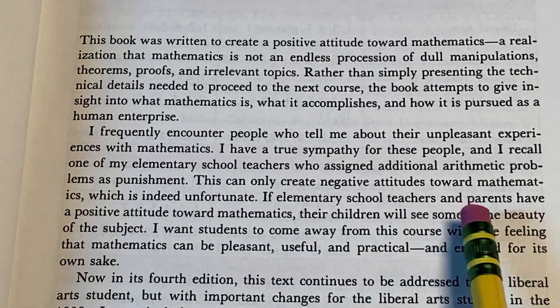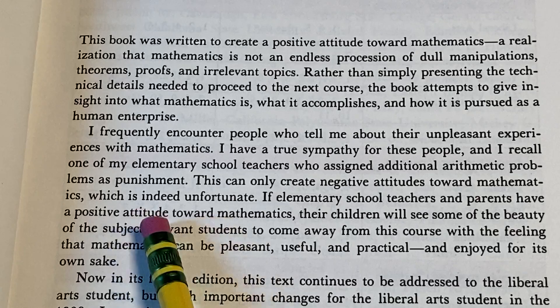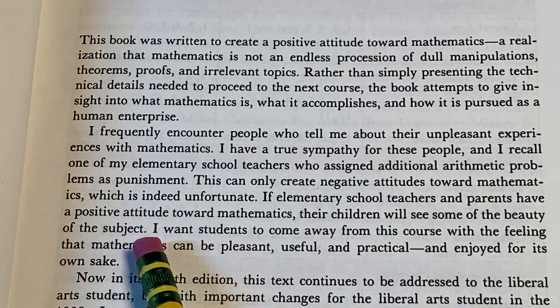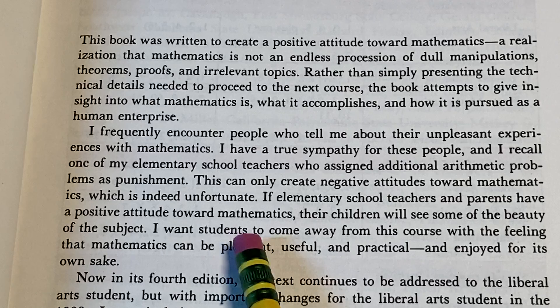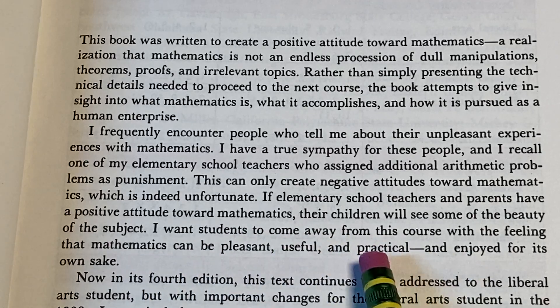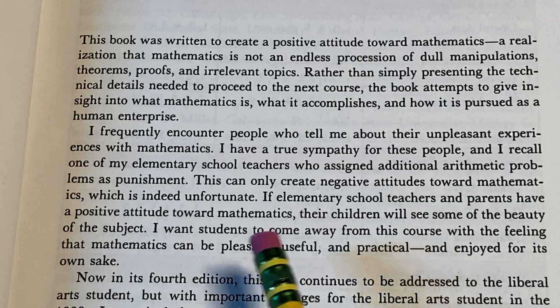If elementary school teachers and parents have a positive attitude towards mathematics, their children will see some of the beauty of the subject. I want students to come away from this course with the feeling that mathematics can be pleasant, useful, and practical, and enjoyed for its own sake.